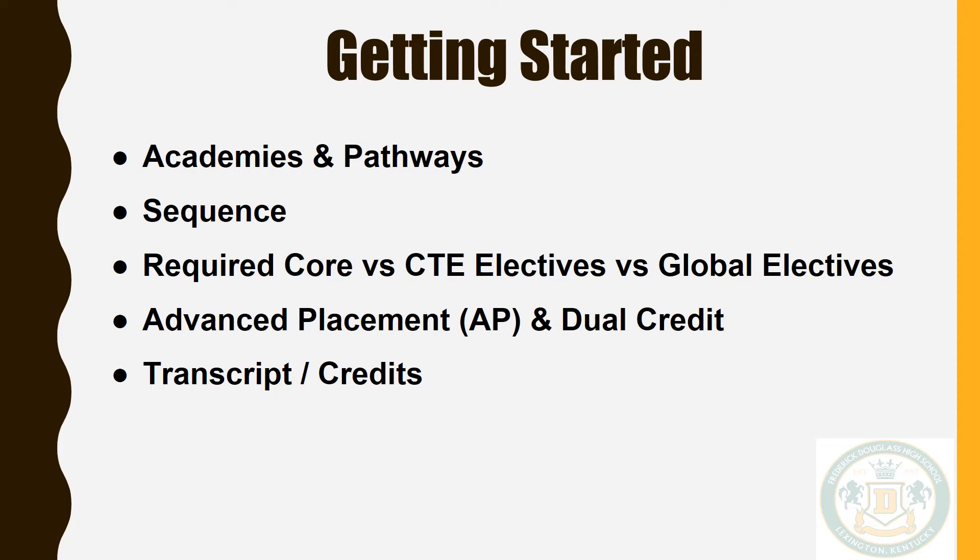A contract will be required for all students who plan to take an AP or dual credit level course, which must be turned in with your schedule card. You will not be placed in the course until the signed contract has been returned. These contracts need to be turned in by March 1st. This allows us ample time to coordinate the appropriate number of sections. If contracts are not submitted by this time, you may be placed on a waiting list.